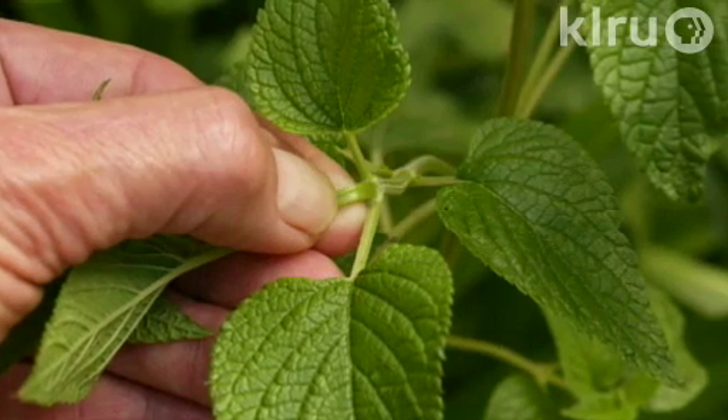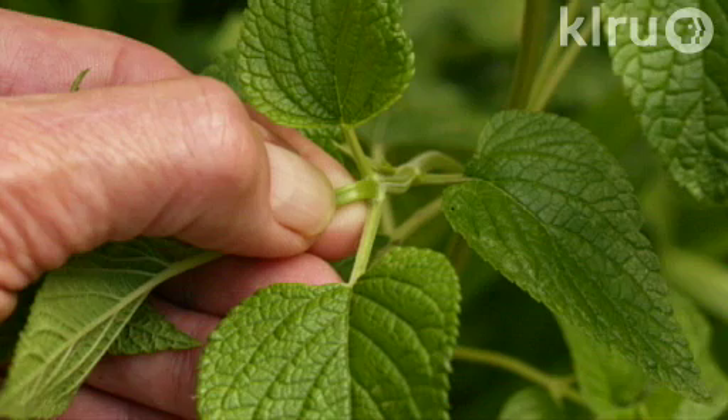Hello and welcome to Down to Earth. I'm Daphne Richards. Our question this week is: what does it mean to pinch back a plant? Pinching back a plant is simply pinching off the growing tips. At each tip is a terminal bud responsible for growth in length or height, which produces a hormone that inhibits lateral growth. When you pinch off the terminal bud, you remove that inhibitory hormone and encourage the plant to grow from its lateral buds down the sides of the stem, encouraging the plant to grow bushier rather than taller.